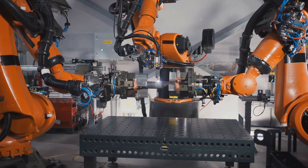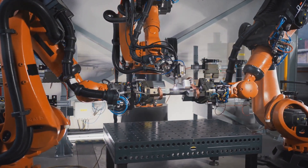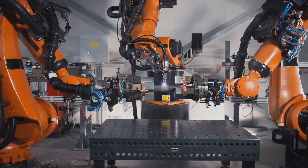Their human counterparts take care of the intricate work like wiring and interior detailing. This perfect blend of human skill and robotic strength ensures that every car rolling off the line is not just a machine, but a masterpiece.